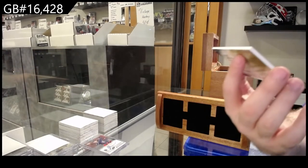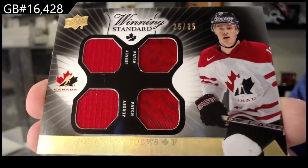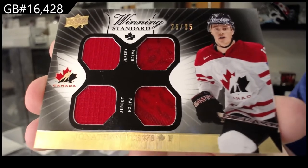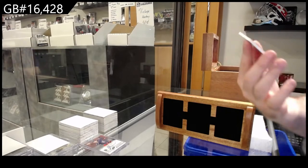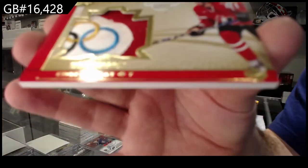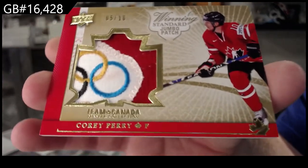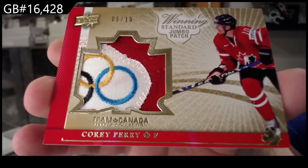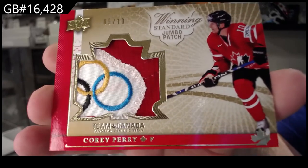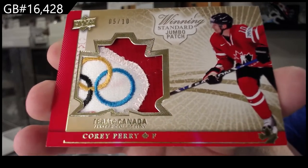We've got a dual jersey dual patch out of 35 of Jonathan Toews. Oh, nice patch — number two of 10, Corey Perry. Corey Perry out of 10. Beautiful patch.